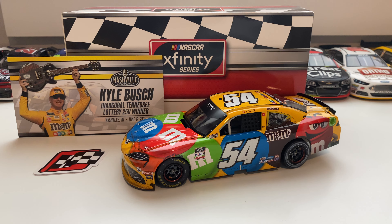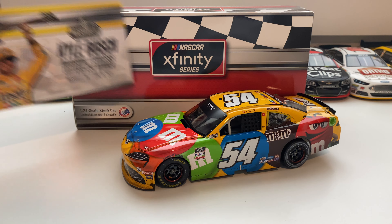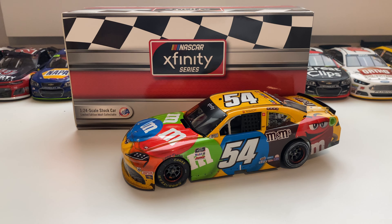Hello everybody, welcome back to NASCAR Bros. Today we have a brand new NASCAR 1:24 diecast — it is Kyle Bush's 2021 Nashville Xfinity win. This car is very cool; I've been waiting a long time to get this one.